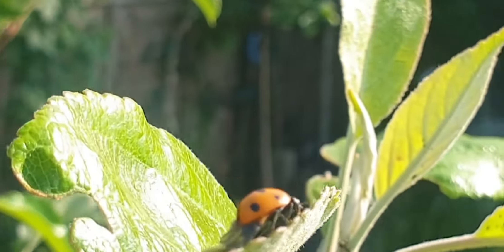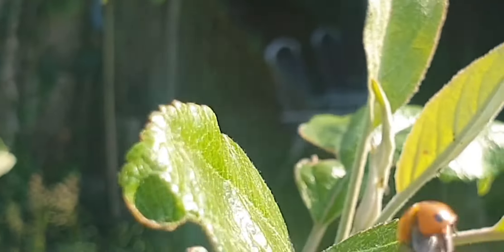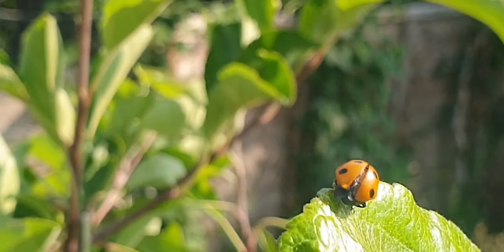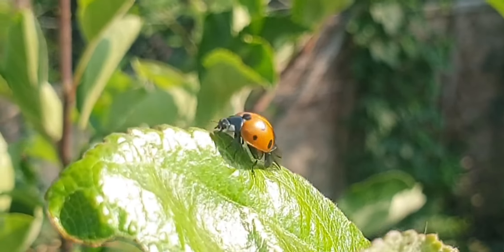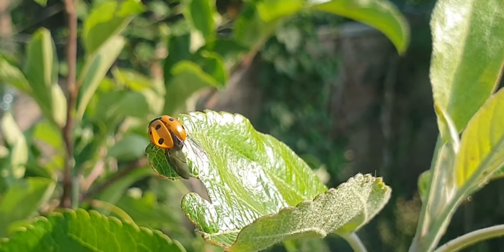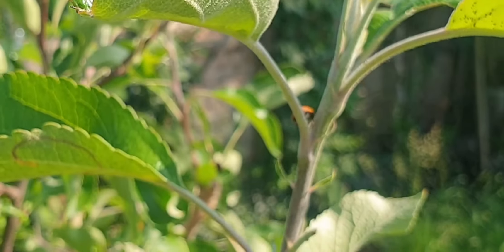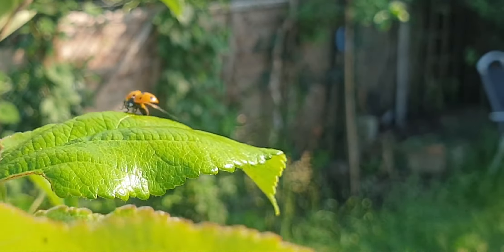She decides to make a run for it. This looks like a good spot for a take-off, and her wings are nearly ready. A few test trips up and down her makeshift runway. Nearly there. Spotted. The ants, relentless, force the ladybird to make what looks like a suicidal dash across the main stem, teeming with ants.